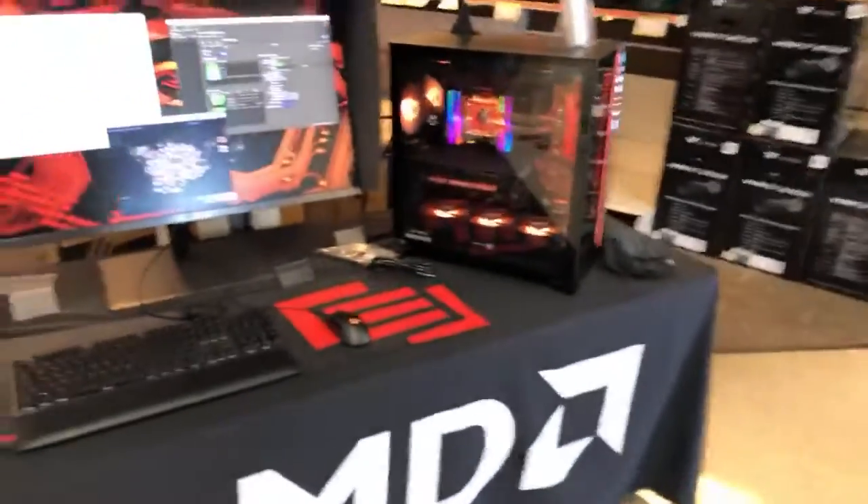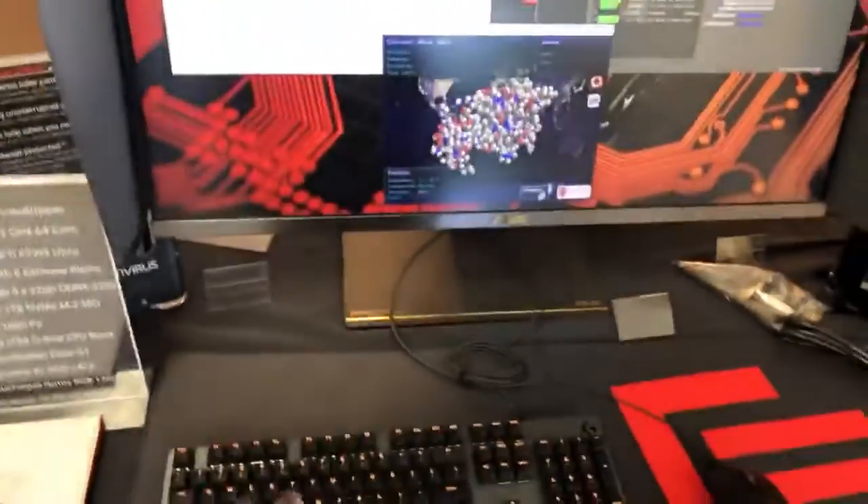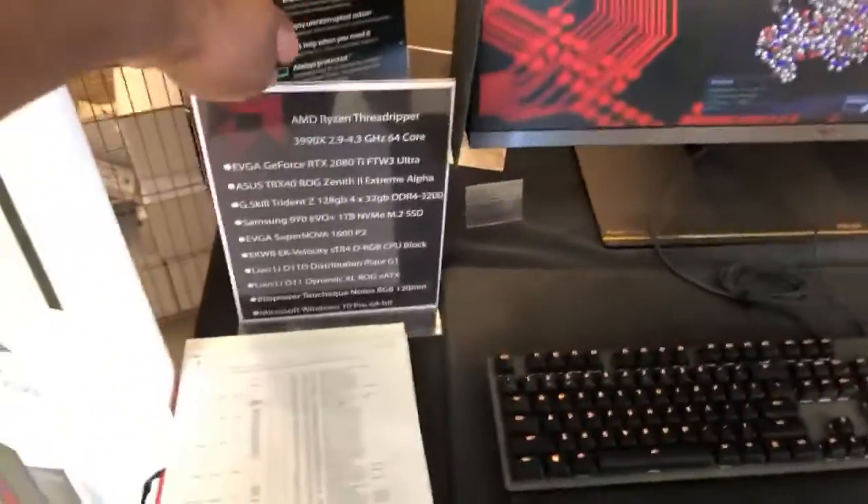Hey guys, what's up! I'm still here at Micro Center just shopping around and checking out some new PC stuff. I got my — actually, this isn't mine — I was gonna go with something like this, but I did get an...